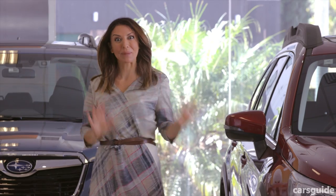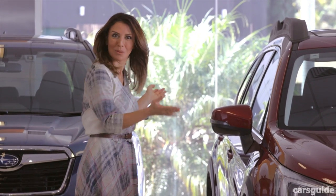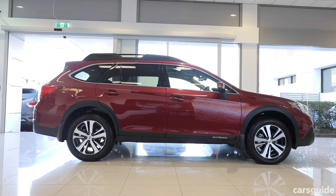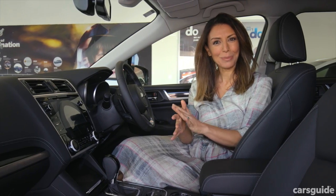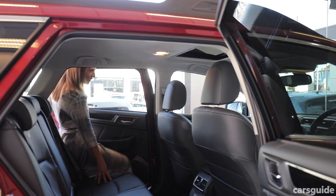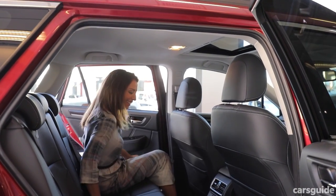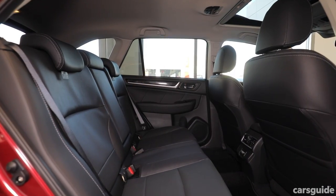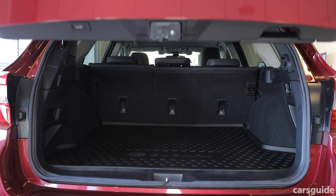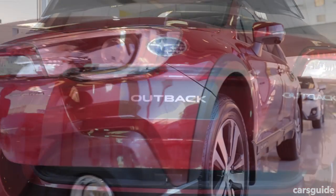I'm going to go from biggest to smallest, so let's start with the Outback. This should be a great car for families because it's got enough space for five people. You can comfortably fit three kids in the back seat — you can even fit three car seats in the back if you need to. It's got a really large boot so you'll be able to fit in all the kids' stuff, a pram and groceries.